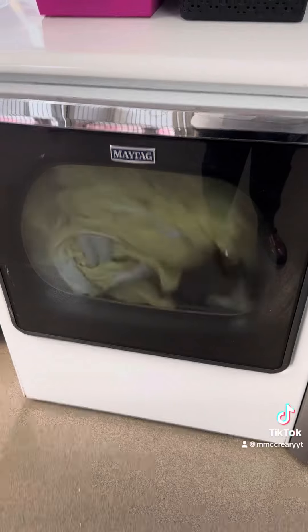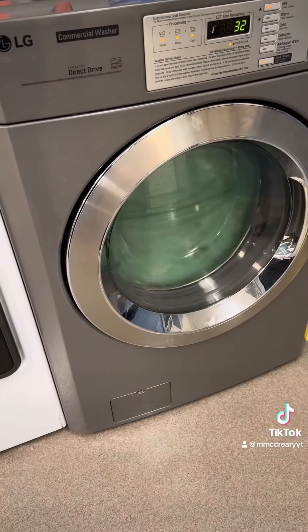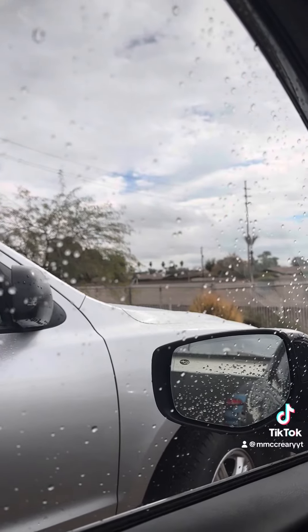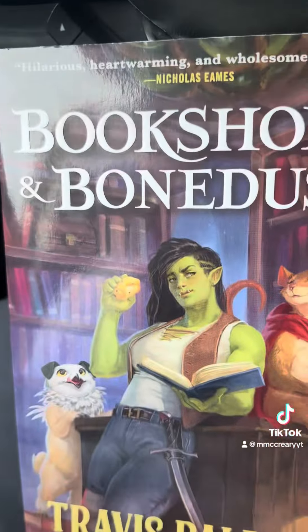Despite picking up poop multiple times, this little nugget kept pooping. Then throughout the day I did laundry, and during my lunch break I was able to sit in my car for a little bit and read my book. If you haven't read this book series I definitely recommend it.